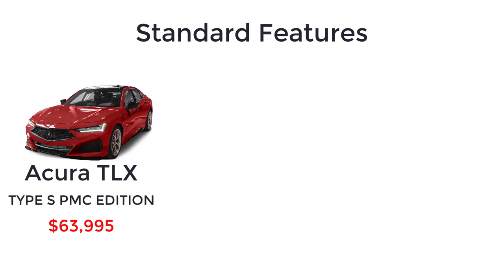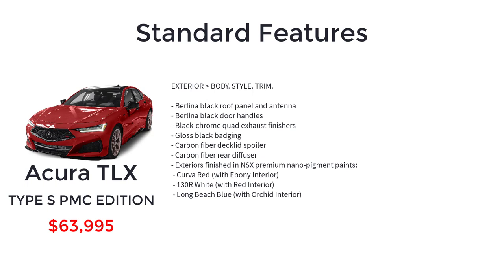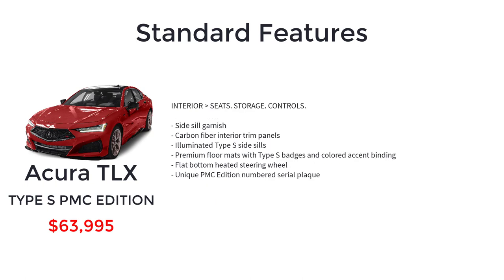The top-spec 2023 Acura TLX is the Type S PMC edition with a starting MSRP of $63,995. Handcrafted at the Performance Manufacturing Center, it is a special hand-assembled version of the Type S with 20-inch lightweight copper Y-spoke wheels with black lug nuts, Berlina black roof panel and antenna, Berlina black door handles, black chrome quad exhaust finishers, gloss black badging, carbon fiber deck lid spoiler, carbon fiber rear diffuser, exteriors finished in NSX premium nano pigment paints (Curva Red, 130R White, or Long Beach Blue), side sill garnish, carbon fiber interior trim panels, illuminated Type S side sills, premium floor mats with Type S badges and color accent binding, flat bottom heated steering wheel, and a unique PMC edition numbered serial plaque.